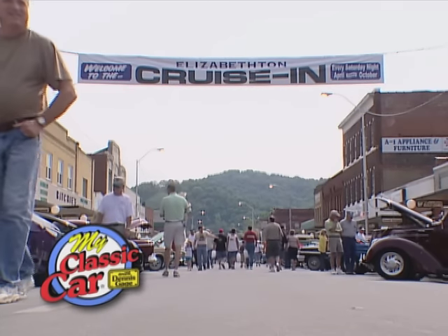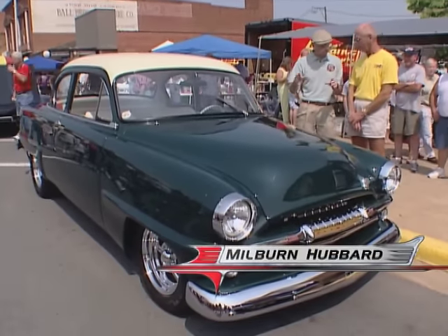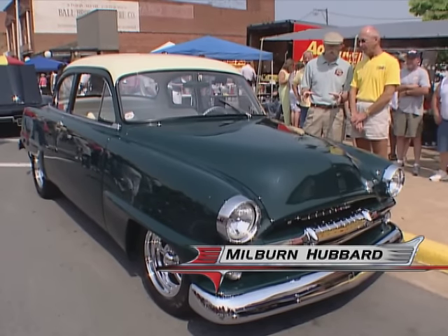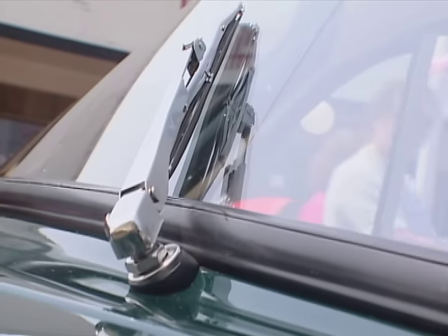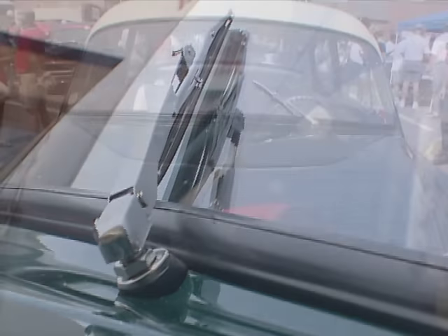Welcome back to My Classic Car. Well, Milburn, this is a '54 Plymouth, right? A 1954 Plymouth. It's a Plaza Business Coupe. Only one windshield wiper on this car? Only one windshield wiper. Wow. We don't drive it a lot in the rain.